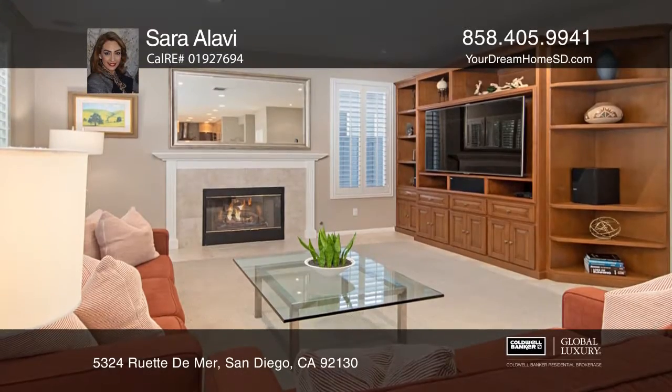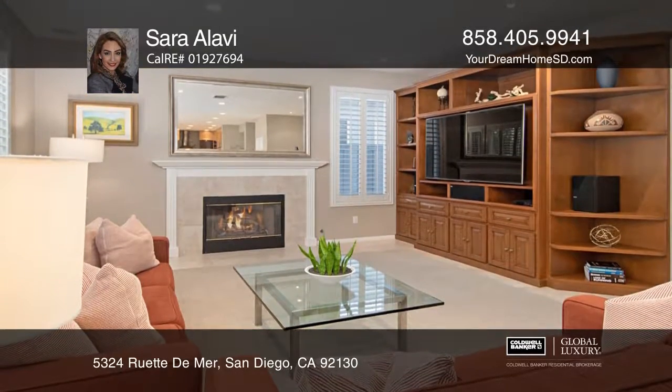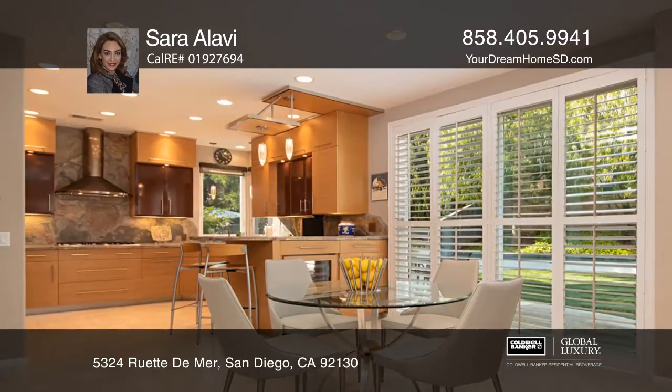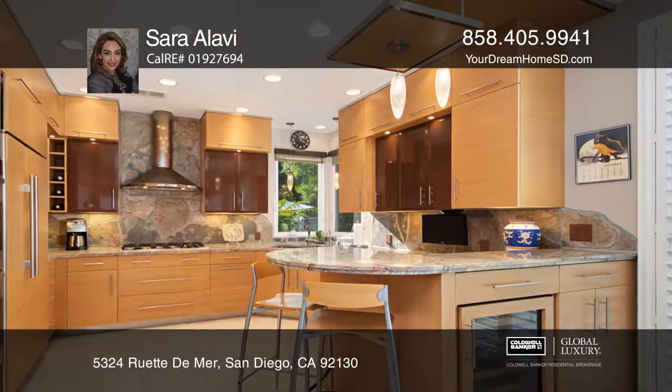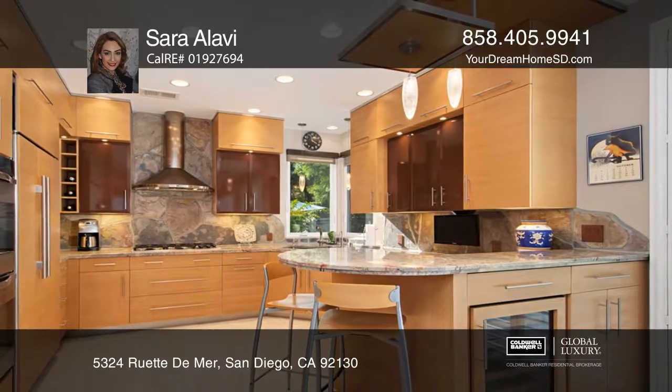Enjoy the spa-like master bath with Caesarstone counters and a special area to wash pets. The well-manicured backyard oasis boasts an upgraded irrigation system, turf grass, and a gas barbecue.